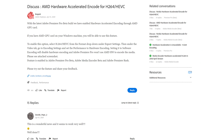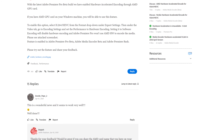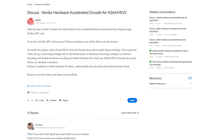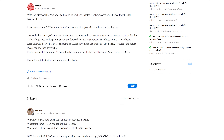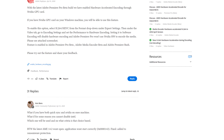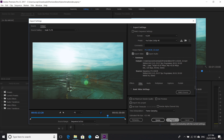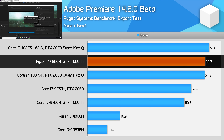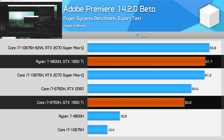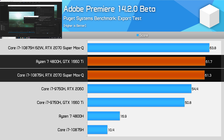Finishing the productivity tests with Premiere: the single-pass encode test has been culled because the Premiere 14.2.0 beta has introduced hardware-accelerated encoding on Nvidia and AMD GPUs, a feature previously restricted to Intel QuickSync. Since this advantage no longer applies in the next Premiere version, recommending Intel for QuickSync no longer makes sense. With hardware-accelerated encoding on our Nvidia discrete GPU, the 4800H performs 13% better than the Core i7-9750H in laptops with the same GPU, while matching the Core i7-10875H with a faster GPU.